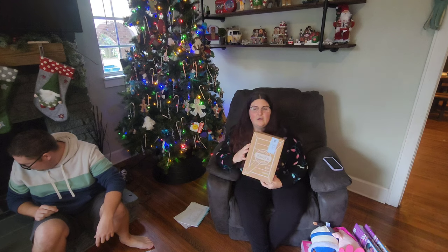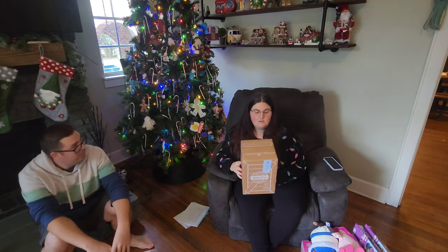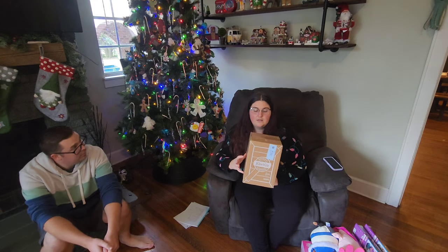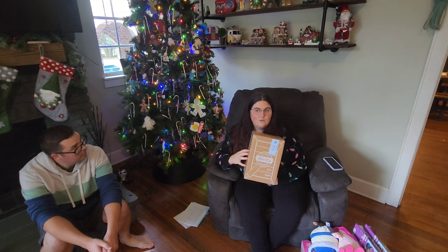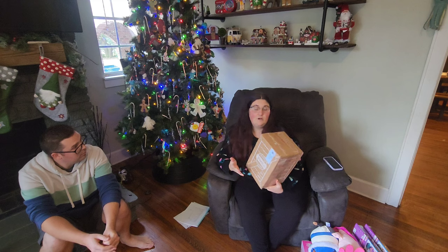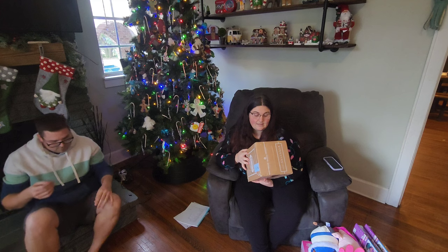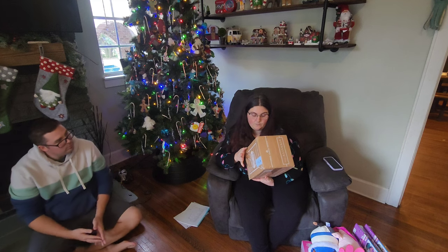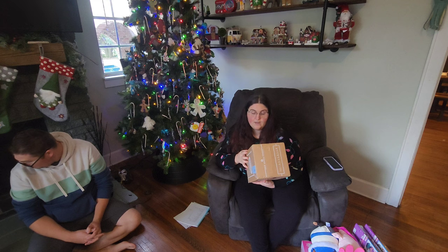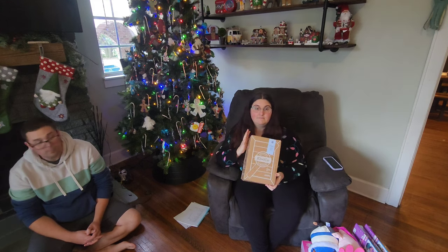These are KiwiCo kits. They were on sale for $5 right now, and I got each of my girls one. Because we're a homeschooling family, this sort of stuff is a lot of fun for my kids. Zaley got the Kiwi one and an Atlas one, and Emberlyn got a Doodle one and a Tinker Crate. The sale was wonderful.